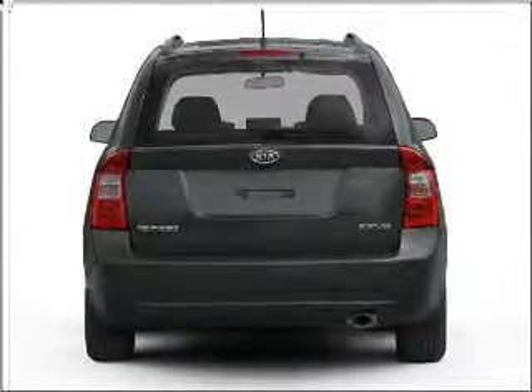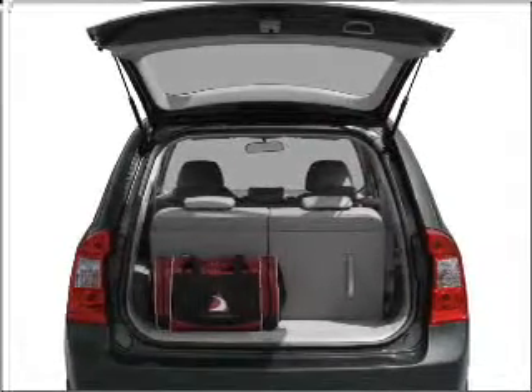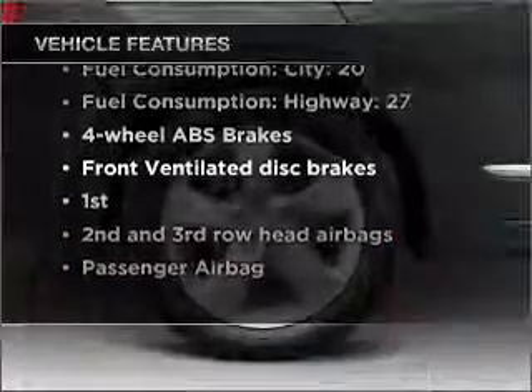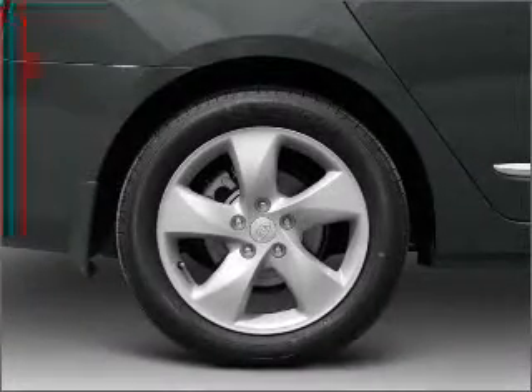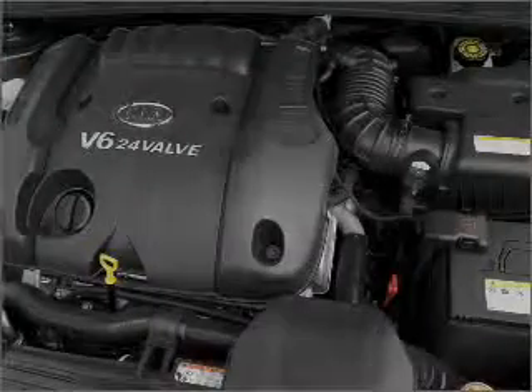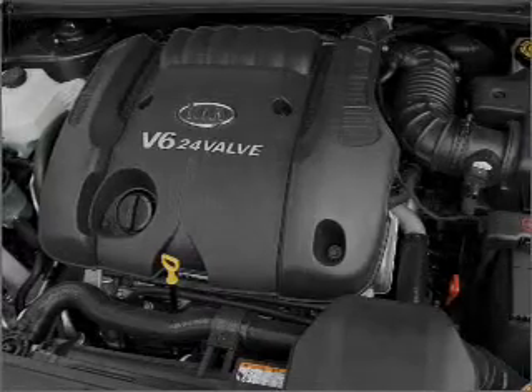Anti-lock brakes help you bring your vehicle to a safe stop. Memory settings are just one of the extras. Plus, enjoy these notable features that are included in this vehicle: air conditioning, power door locks, power windows, power steering, cruise control, power mirrors, an alarm system, an AM-FM stereo with a CD player, and an adjustable tilt steering wheel.